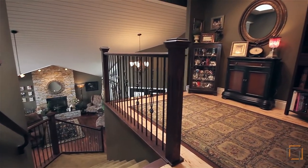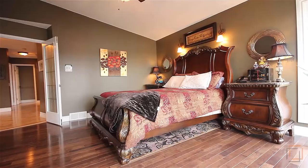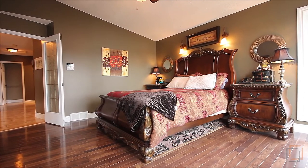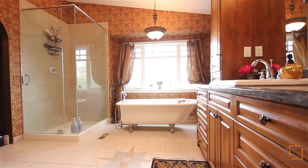Upstairs is a unique bonus area overlooking the main floor and your amazing master retreat with gorgeous hardwood flooring. Unwind on your king-sized bed or slip into the tub with your favorite glass of wine in your elegantly designed four-piece en suite.